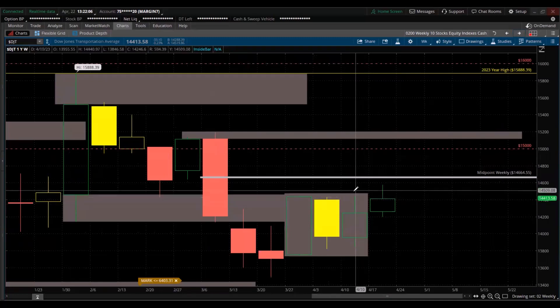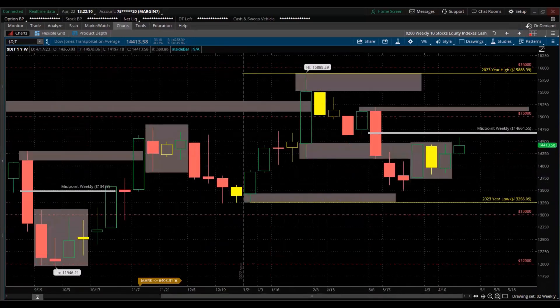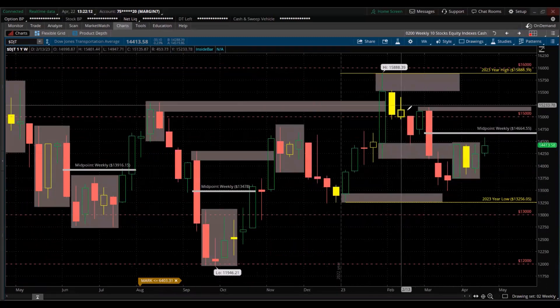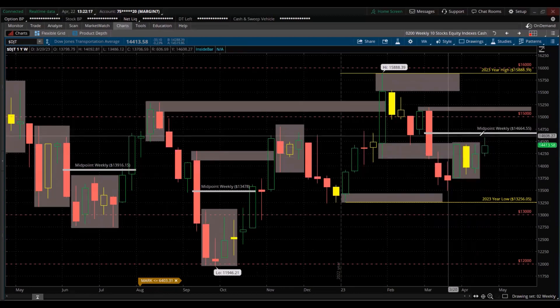Dow Transports — higher high, higher low, broke above the consolidation. Still, it's in retracement mode from that prior sell-off. It hasn't even tested that midpoint yet — still struggling.